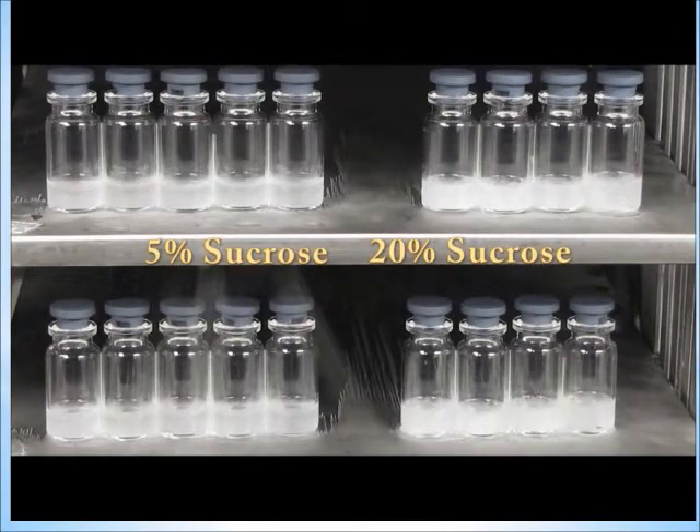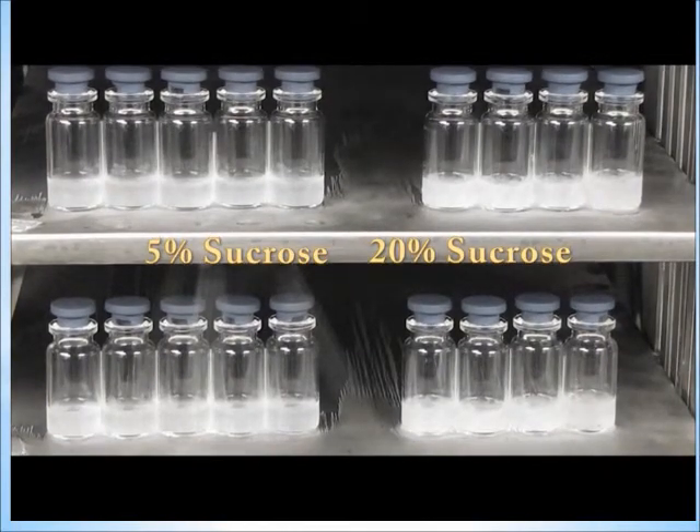The Freeze Booster system can be retrofitted to many freeze dryers by using Millrock's control system and field-installable system modifications. Benefits include reduction in freeze drying cycle times, improved production throughput, improved product consistency and yields, reduced operating costs, reduced stress on biological materials, repeatable to enhance QbD, scalable from lab to production, and eliminates product temperature droop associated with high-pressure nucleation.